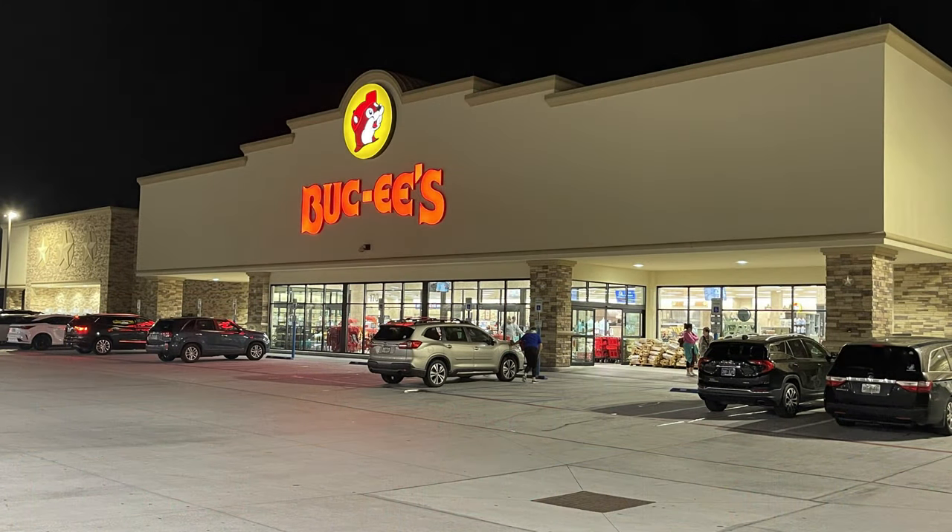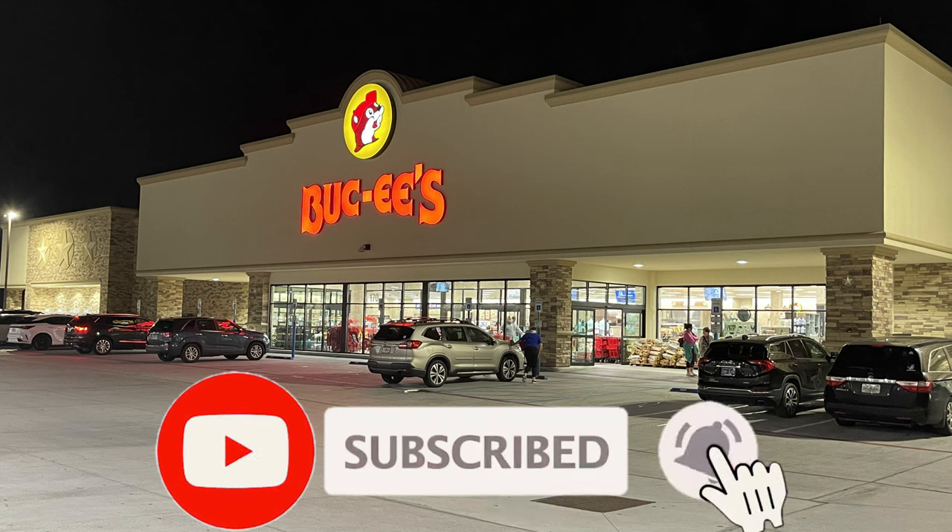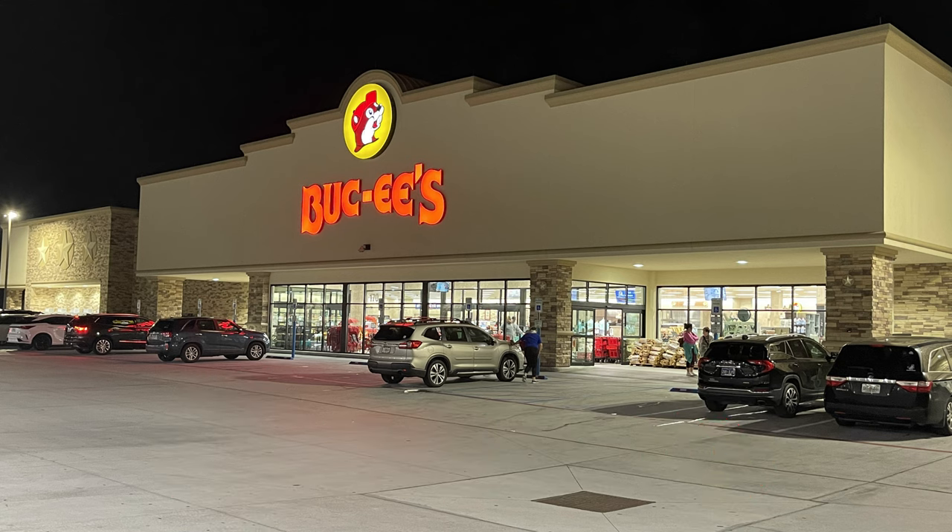We hope you enjoyed this video of the St. Patrick's Day and Easter merchandise here at Buc-ee's in Sevierville, Tennessee. Be sure to like and subscribe for more videos like this. We hope you have a great day. Thank you for watching and God bless.